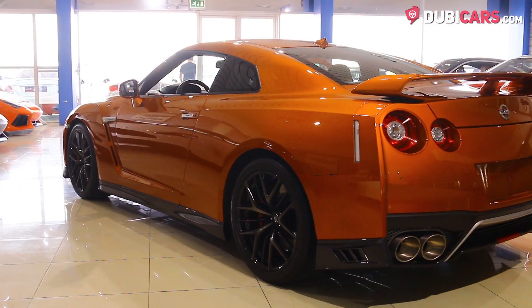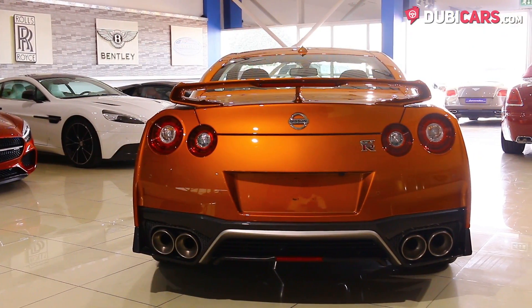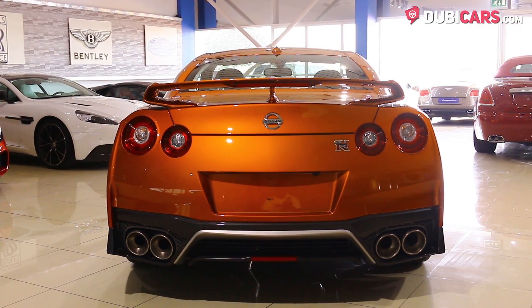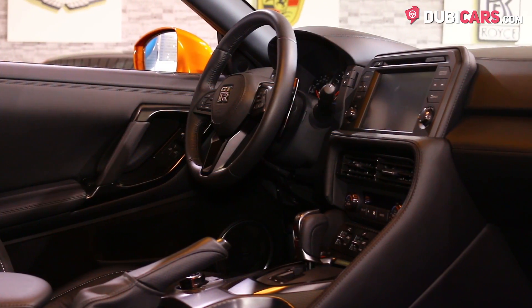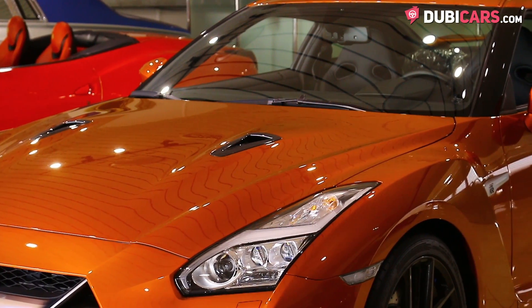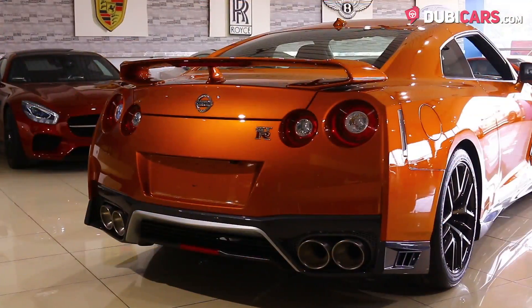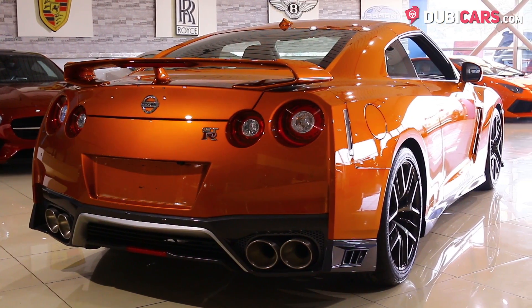This exquisite example of a sports car is powered by a monstrous 3.8-liter V6 twin-turbocharged petrol motor rated at a whopping 565 horsepower. Mated to a 7-speed automatic gearbox, Godzilla can hit 100 kilometers an hour in just 3 seconds and a mega top speed at 307 kilometers an hour.